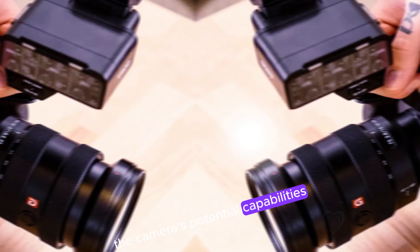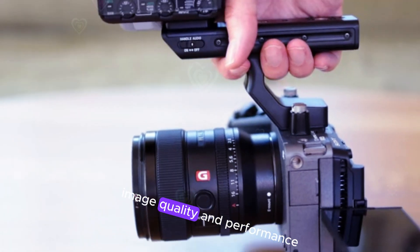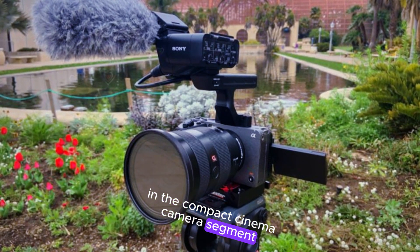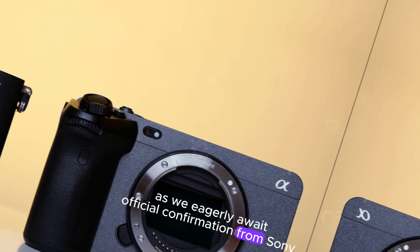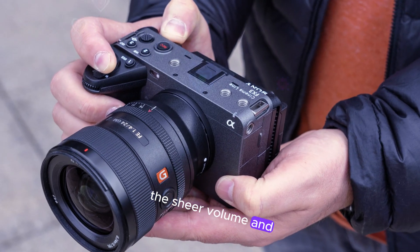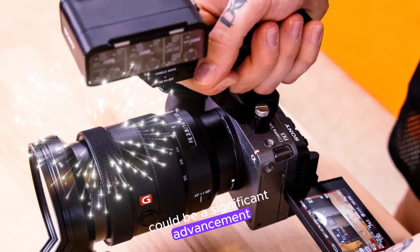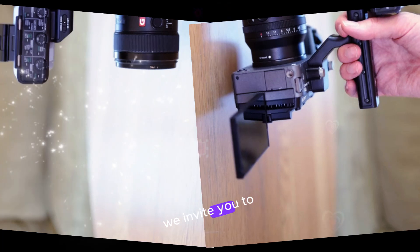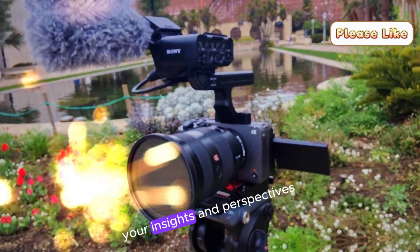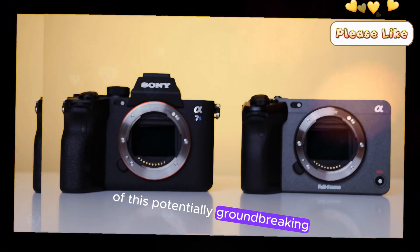The camera's potential capabilities could offer a level of versatility, image quality, and performance that is currently unmatched in the compact cinema camera segment. As we eagerly await official confirmation from Sony, it's essential to remain cautious about these rumors. However, the sheer volume and nature of the leaked information suggest that the FX32 could be a significant advancement in camera technology. We invite you to share your thoughts and expectations regarding the FX32 in the comments below — your insights and perspectives are invaluable as we collectively anticipate the release of this potentially groundbreaking camera.